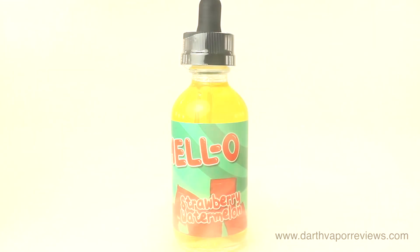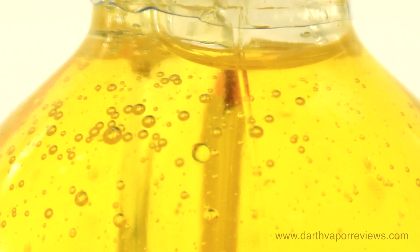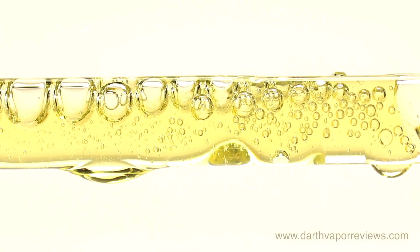Strawberry Watermelon is a delicious strawberry watermelon jiggly dessert. The smell is a sweet blend of strawberry and watermelon notes. The inhale is light hints of strawberry, with stronger notes of sweet watermelon on the exhale.